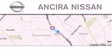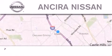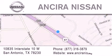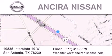Thank you for considering Sierra Nissan for your next new or pre-owned vehicle. For additional information, please visit our website, give us a call, or stop by our dealership. We're located at 10835 Interstate Highway 10 West in San Antonio.